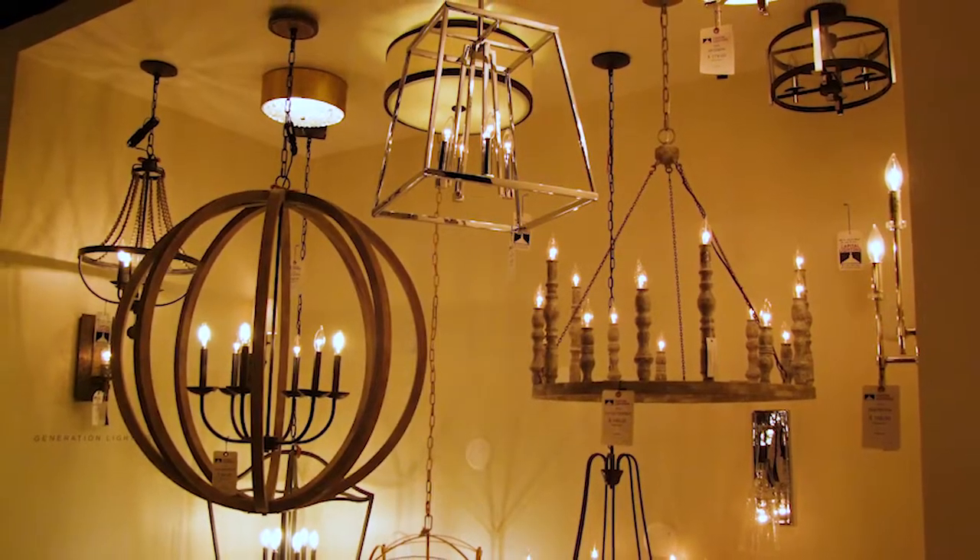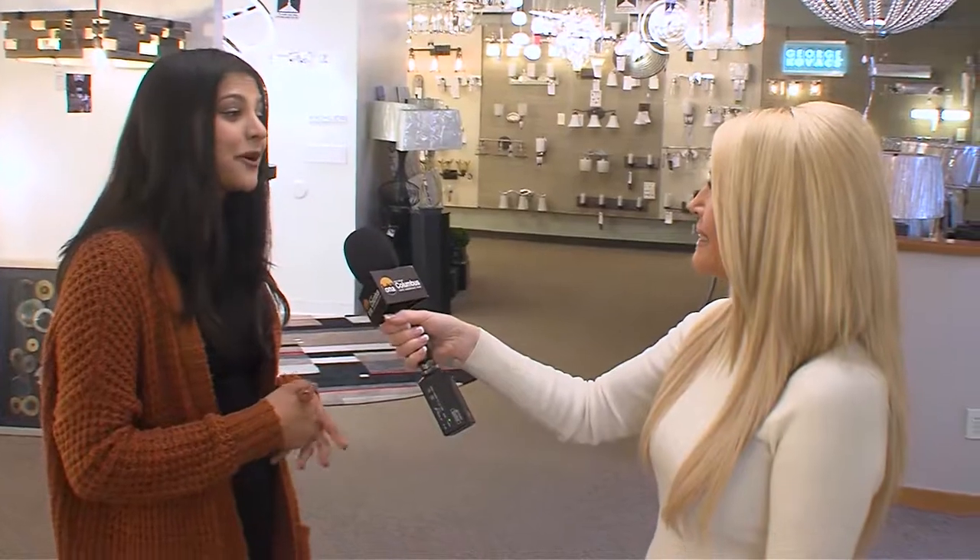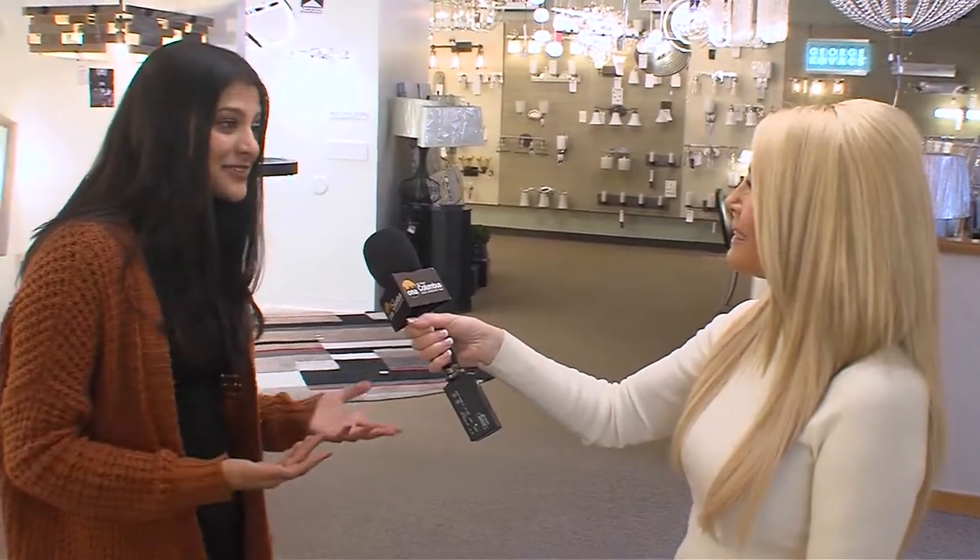Our customers love the vignettes. We have so much positive feedback, so we welcome people to come in and see the vignettes for themselves.